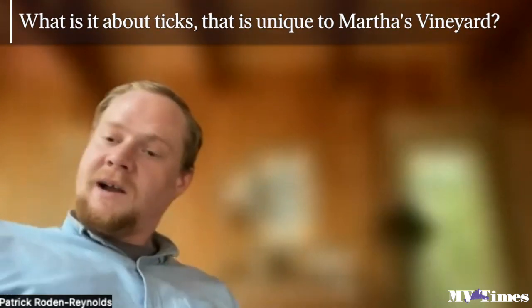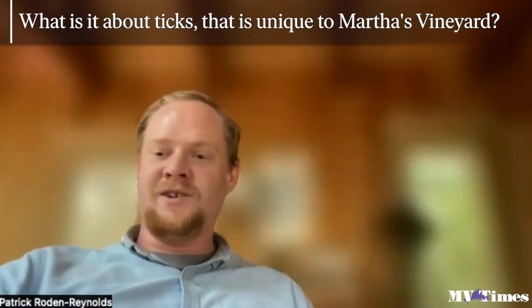Lone star ticks are kind of habitat generalists. We find them throughout the island — sometimes in those fields and meadows, sometimes in the woods and underneath leaf litter. There are just a lot of them here in New England.